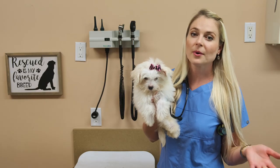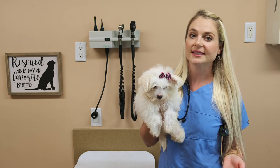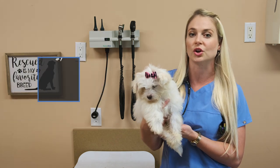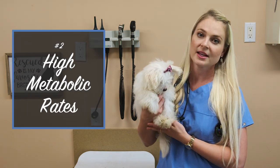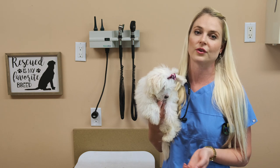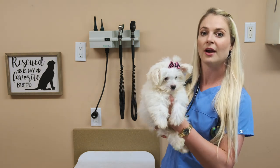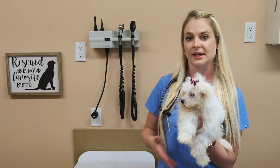So why does hypoglycemia impact these little puppies? The first thing is they don't have adequate storage places in their body to store the sugar. The second thing is they have very high metabolic rates that quickly uses up any sugar in their bloodstream. And all of that makes them crash or have hypoglycemic events if they don't have sugar constantly throughout the day.